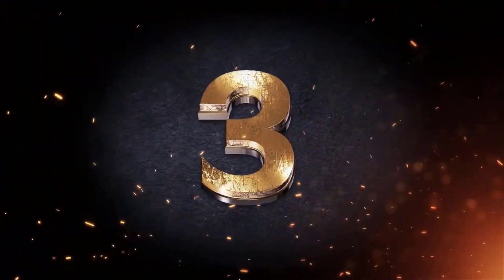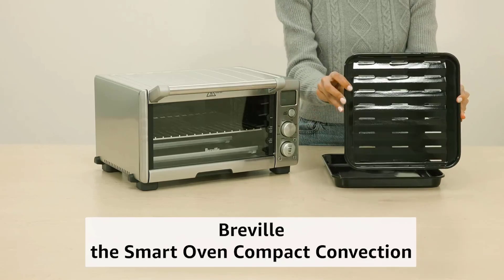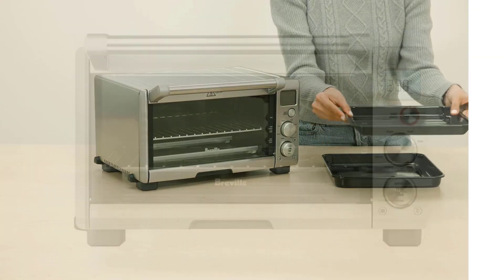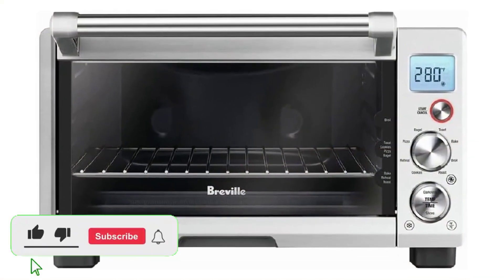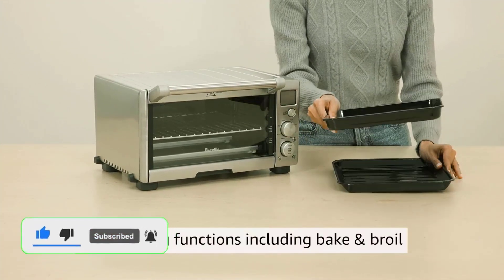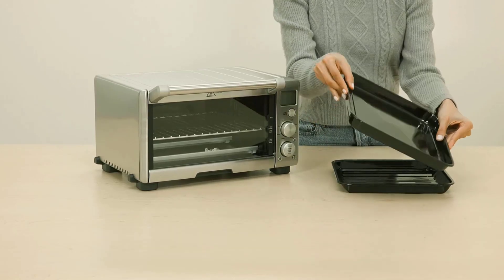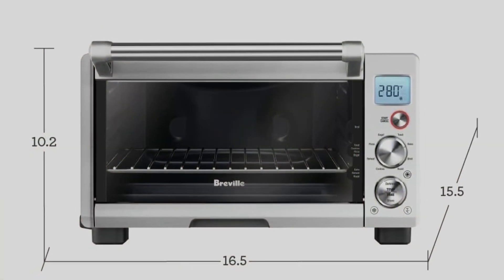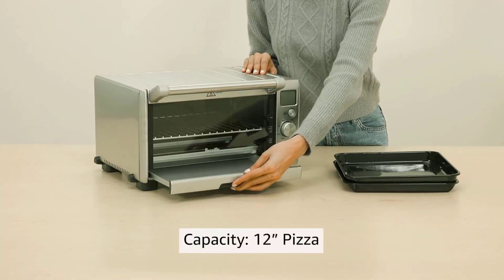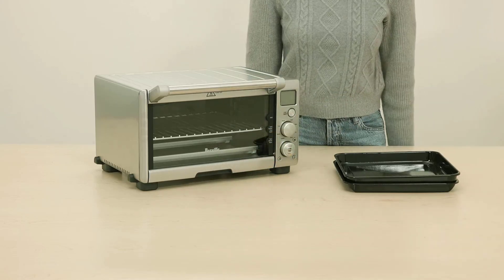Number 3: The best smaller toaster oven — Breville Smart Oven Compact Convection BOV670BSS, brushed stainless steel. This model offers plenty of baking power with a significantly smaller footprint. It's still large enough to bake a 10-inch frozen pizza and can brown up to four slices of bread at a time, without claiming as much countertop space. Its digital display is user-friendly and accurate, it provides even heat, the pot pie came out golden brown and piping hot, and the heat map test didn't reveal any hot spots.